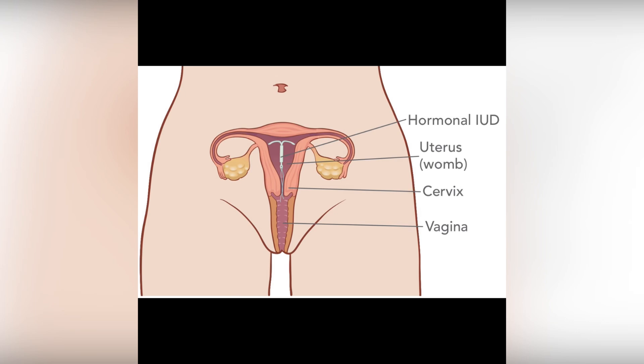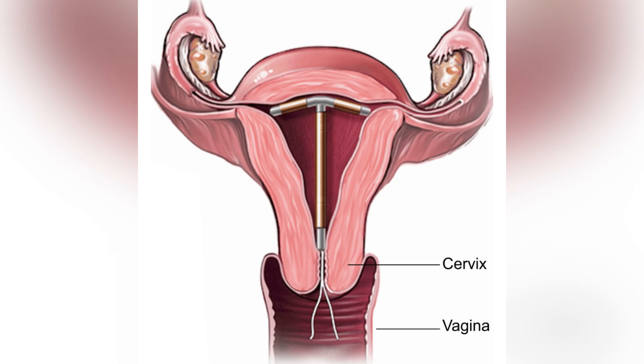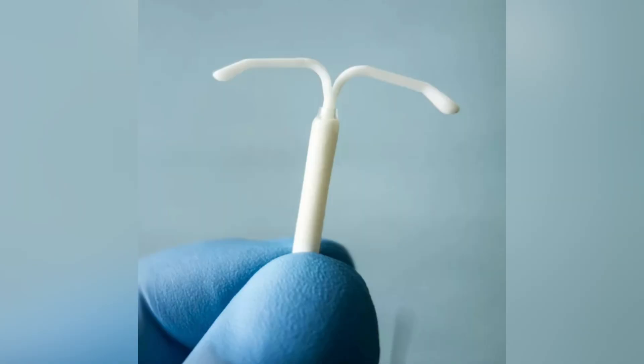Types of IUCD. There are two main types of IUCD. The first one is the copper IUCD, which can last up to 10 years. The second one is the hormonal IUCD, which slowly releases a small amount of hormone and can last between 3 to 5 years.